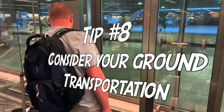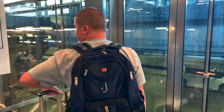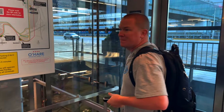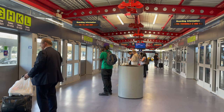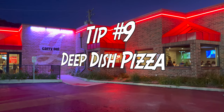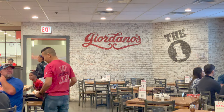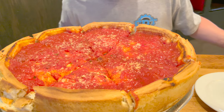Tip number eight is to consider how you're going to get around when you get to your destination. Probably the easiest thing is to rent a car. Be aware that if you're taking public transportation, you may need to be prepared to carry your gun around quite a bit. Tip number nine definitely only applies to Chicago: check out the deep dish pizza. Giordano's is a solid choice, and this was pretty much our first order of business when we got there.